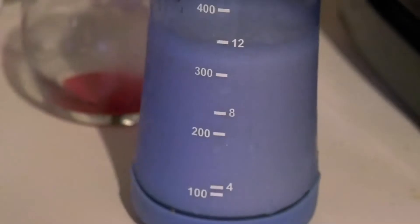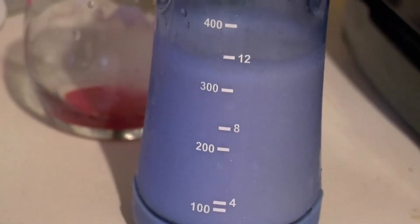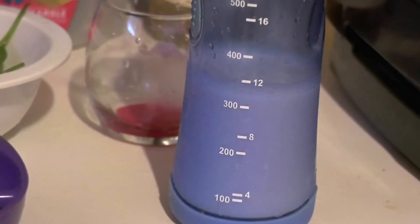One cup of almond milk, or maybe even a cup and a half. Almond milk has vitamins A, B, D and E, so using it daily will boost your immune system.